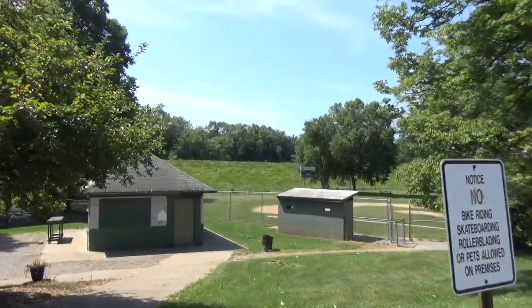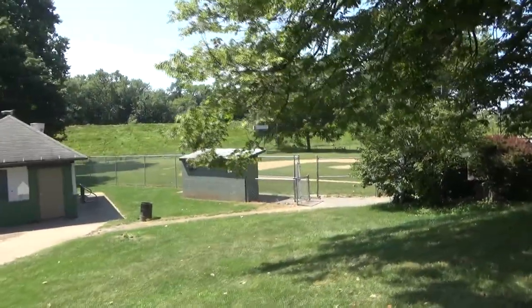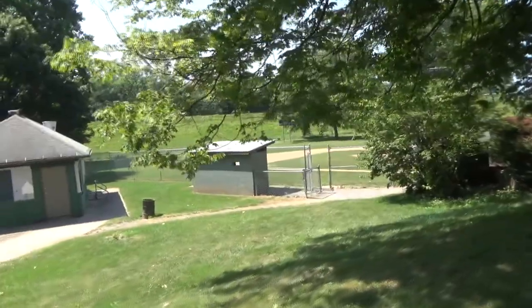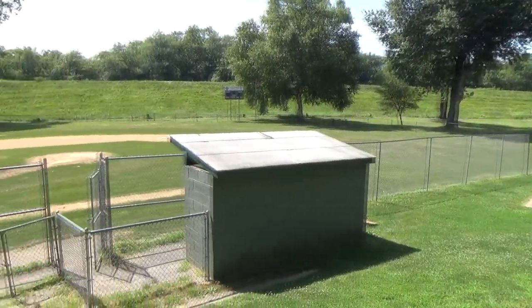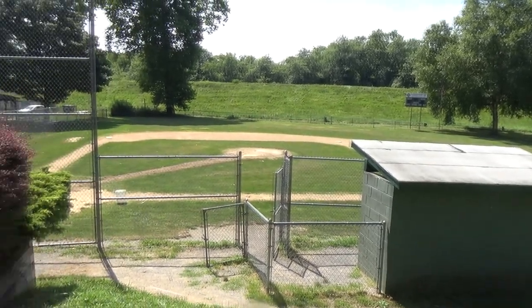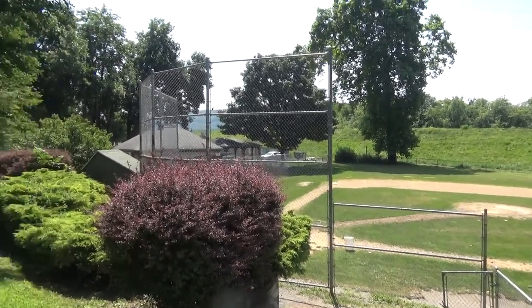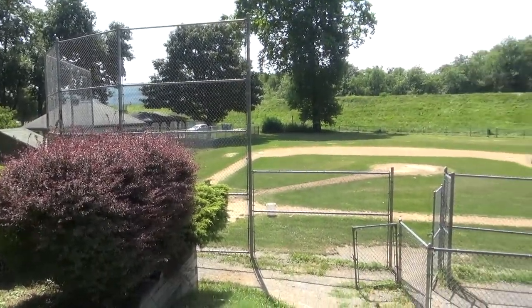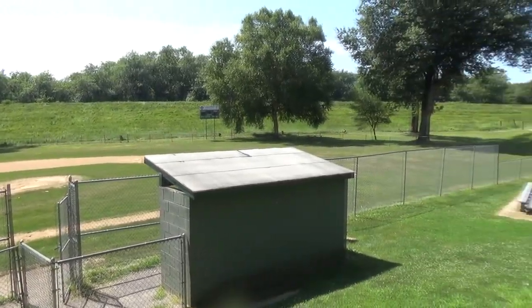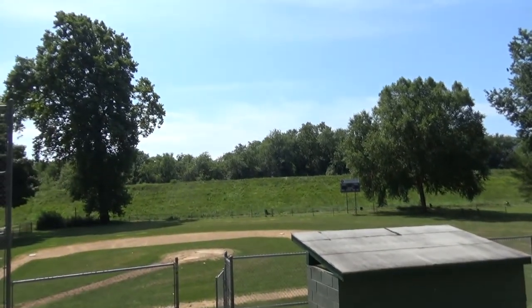Really quickly, this is the other field — they call it Firefighters Field. Here's a much better look at that ball field. That's on the other side, because the original field is over there. This is the add-on field; the other one is the actual original field.